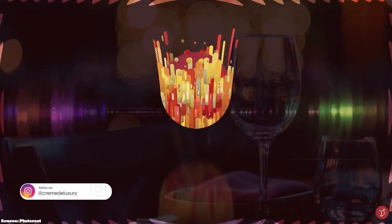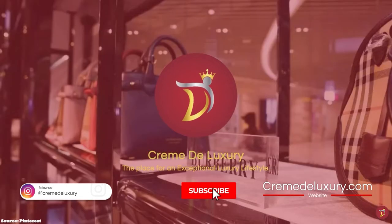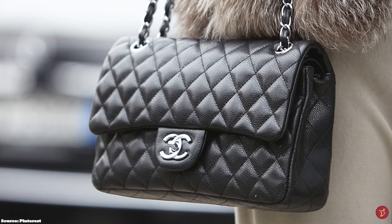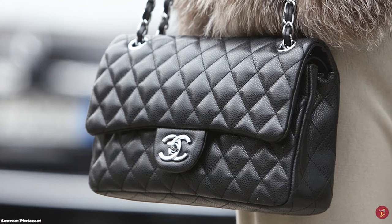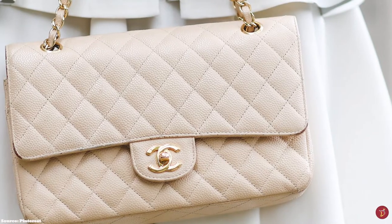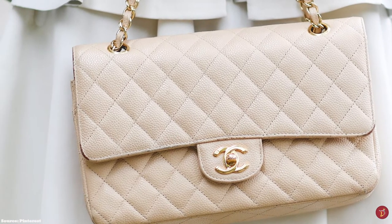With the prices of Chanel bags increasing at the blink of an eye, it seems the continuous price increases have no end in sight. With the price of the Chanel bag in a medium size reaching over £7,000, we are starting to wonder whether the price matches the quality, investment and experience of owning a Chanel bag.